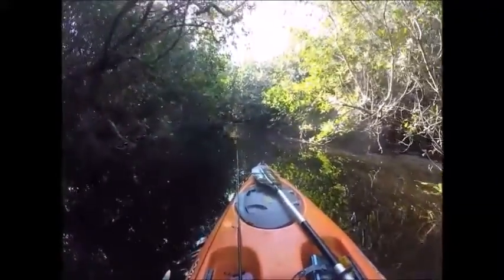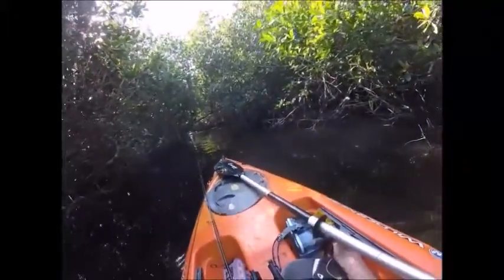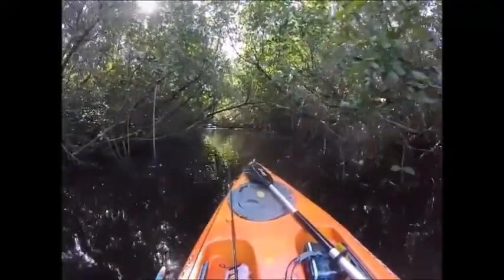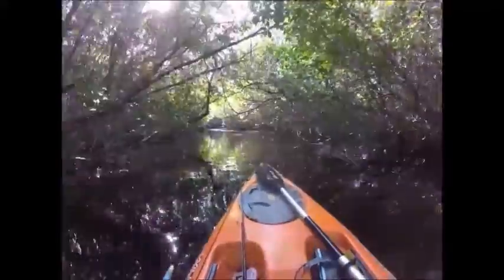There are a ton of spiders in this thing. We paddled for about another 15 minutes and we're finally starting to get into what seems to be the mangrove tunnel portion of this canal. The actual name of the place is called Halfway Creek — it's an actual kayaking trail.